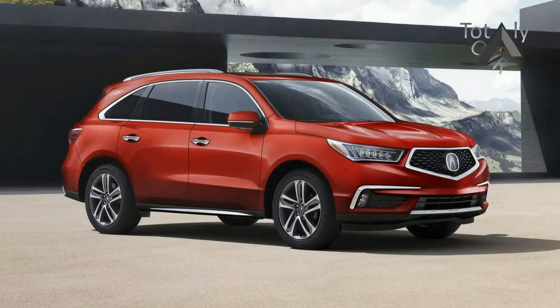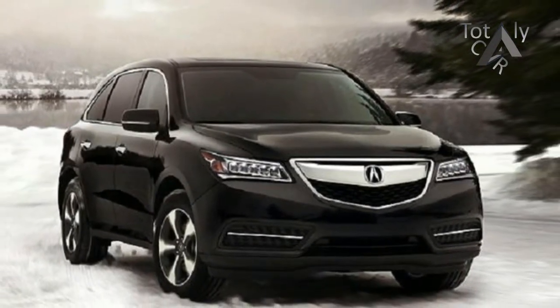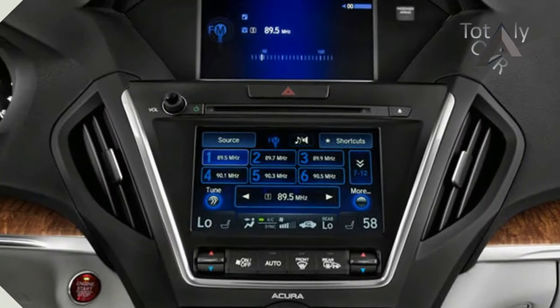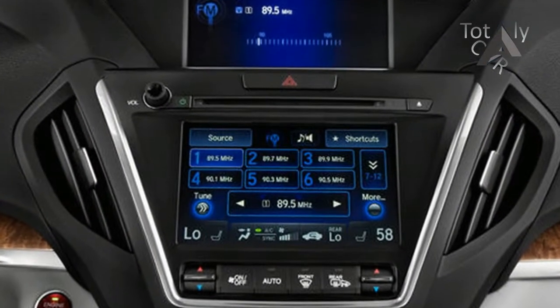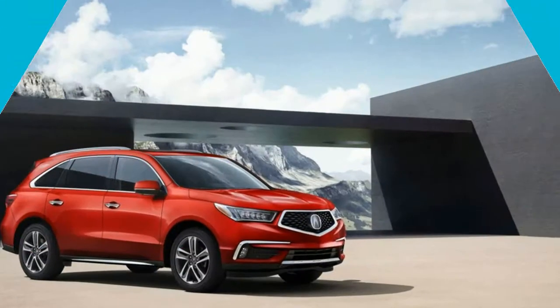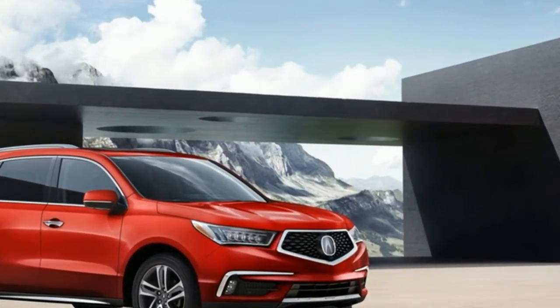Its ride is sublime, and its unique all-wheel drive system should be considered for cold-weather buyers. The MDX Sport Hybrid mates the same, but detuned, engine to a pair of electric motors that power the rear wheels only. It's a clever system cribbed from Acura's NSX supercar or LX Hybrid model.